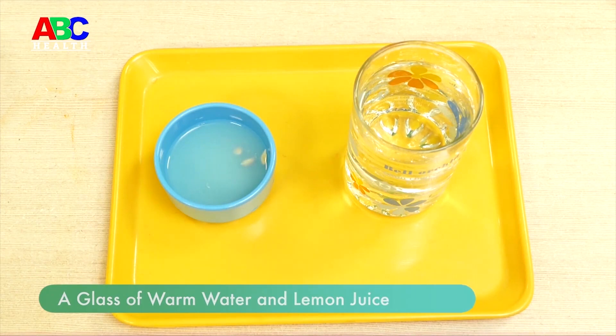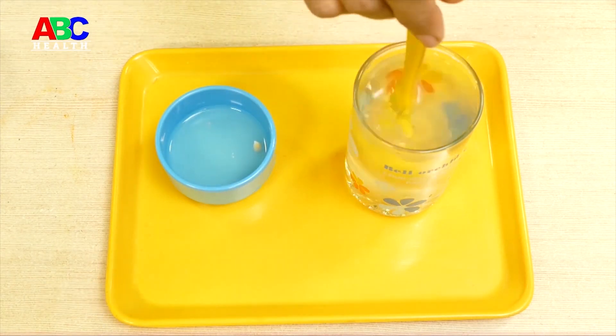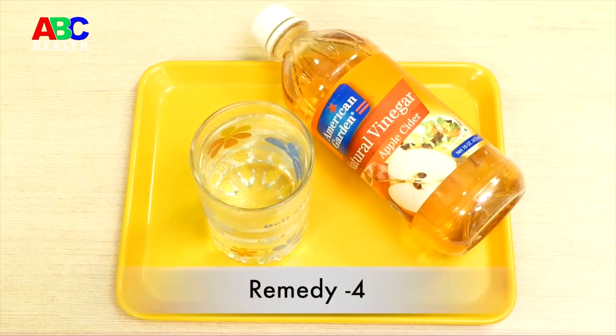Remedy three: Take a glass of warm water, add one teaspoon of lemon juice, and mix it well. Take this early morning. It stops gas formation in the body.